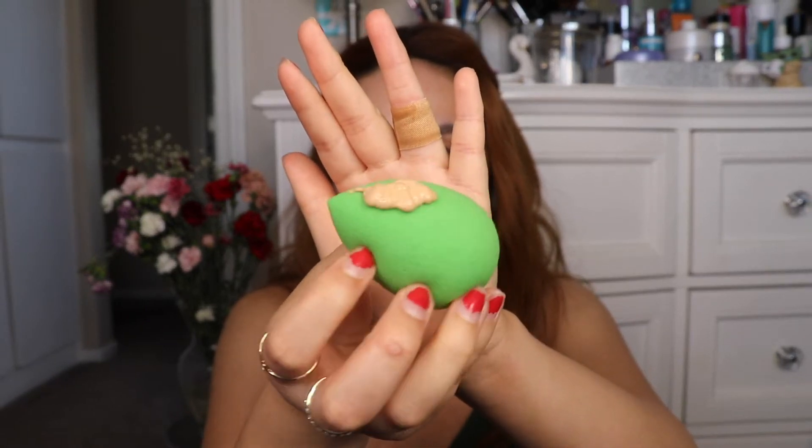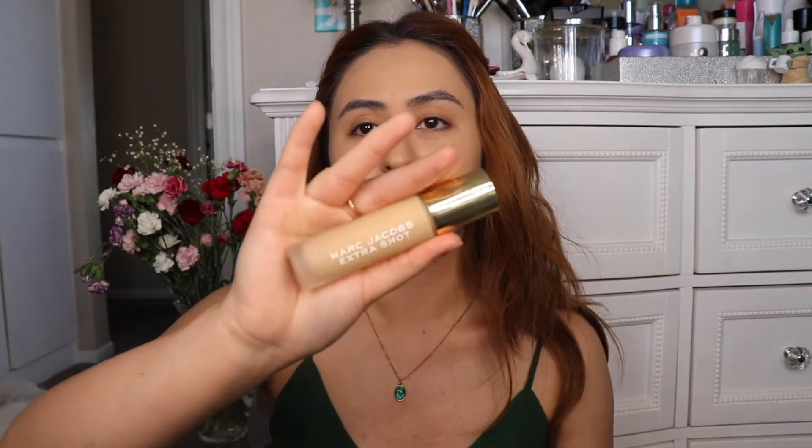Now going in with my green beauty blender, I'm going to be using my Bobbi Brown foundation. The thing about this foundation is that it's actually pretty thick — it's not very liquidy so it's not falling off my beauty blender or anything. Next, I'm going in with my Marc Jacobs Extra Shot Concealer. I really love this concealer — it is in the shade medium 10. I like how thick the applicator is. I'm going to apply that to my chin, here, under my eyes, on my forehead, and nose. Blend, blend, blend.